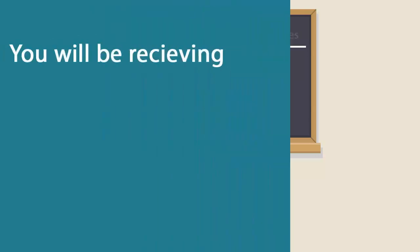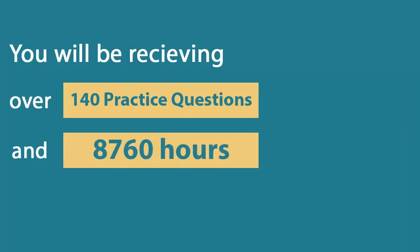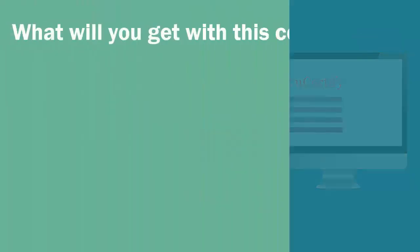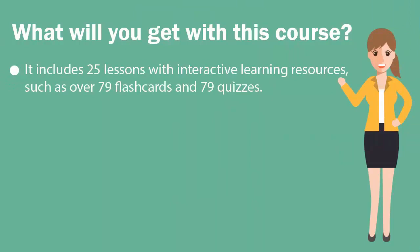In the U-certify course, you'll be receiving 140 practice questions and 8,760 hours of online content. It includes 25 lessons with attractive learning resources, such as 79 flashcards and 79 quizzes.